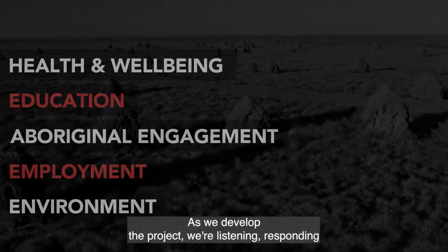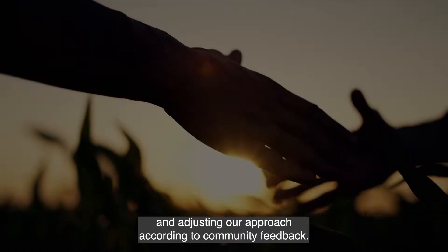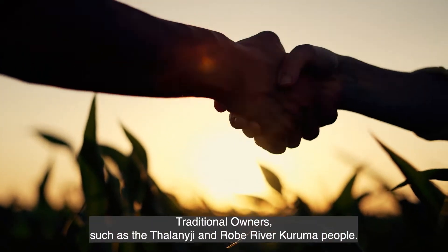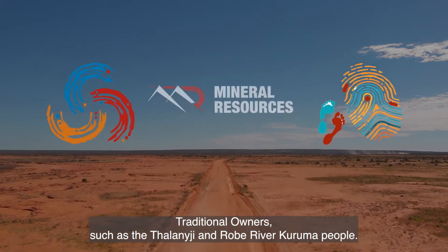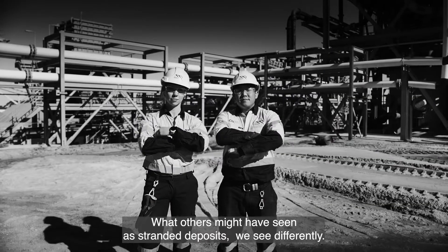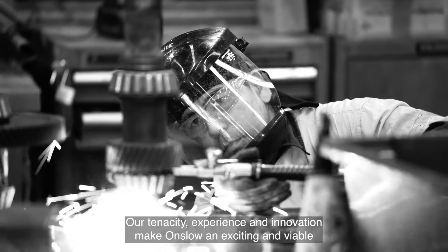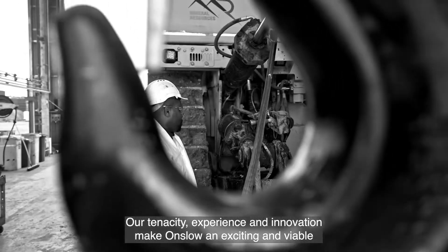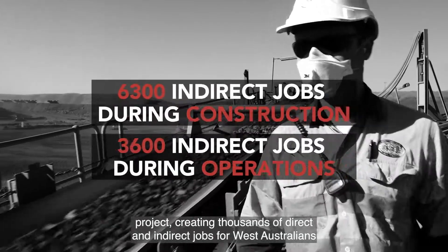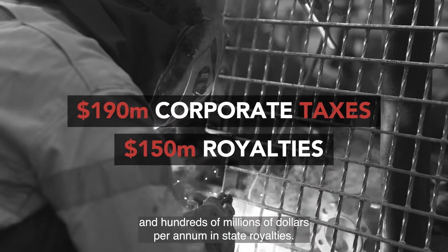As we develop the project, we're listening, responding and adjusting our approach according to community feedback. The project will provide long-term benefits to the local traditional owners, such as the Thalangee and Robe River Kurama people. What others might have seen as stranded deposits, we see differently. Our tenacity, experience and innovation make Onslow an exciting and viable project, creating thousands of direct and indirect jobs for West Australians and hundreds of millions of dollars per annum in state royalties.